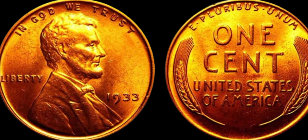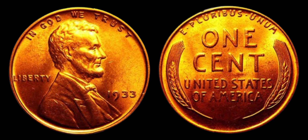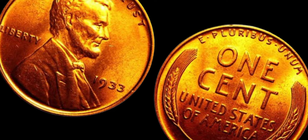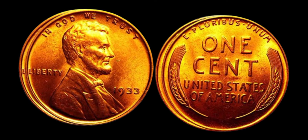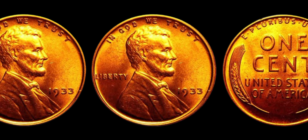In conclusion, the 1933 Lincoln penny is a rare and valuable coin that has captured the imagination of collectors and investors around the world. With its limited mintage and historical significance, it's no wonder that this penny is in such high demand. If you're lucky enough to have one in your possession, congratulations — you could be sitting on a gold mine. Just remember to do your homework, get your coin authenticated, and work with reputable buyers to maximize the value of your prized possession.